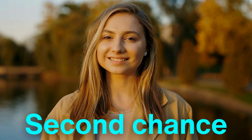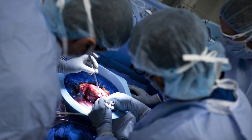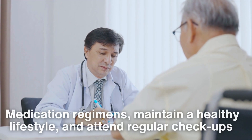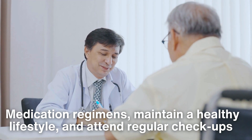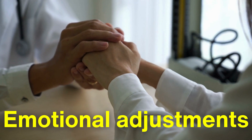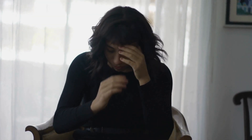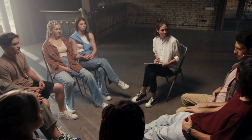For many recipients, life after a kidney transplant is a second chance. With proper care and adherence to medical advice, transplanted kidneys can last anywhere from 10 to 20 years or more. Patients must adhere strictly to their medication regimens, maintain a healthy lifestyle, and attend regular checkups to monitor kidney function. It also involves emotional adjustments — many recipients experience gratitude and a renewed sense of purpose, but some may struggle with guilt, especially if the kidney came from a living donor. Counseling and support groups can help patients navigate these complex emotions and embrace their new life with optimism.